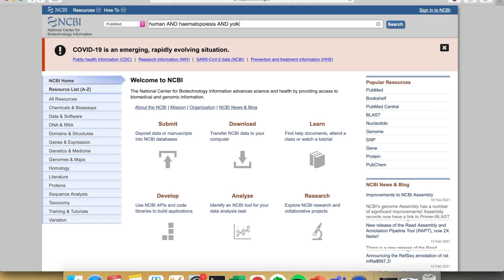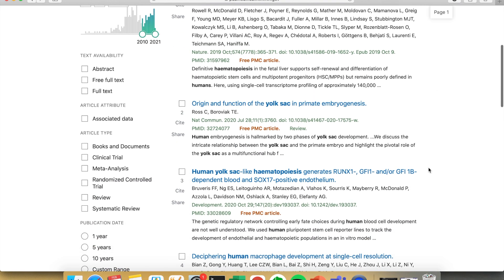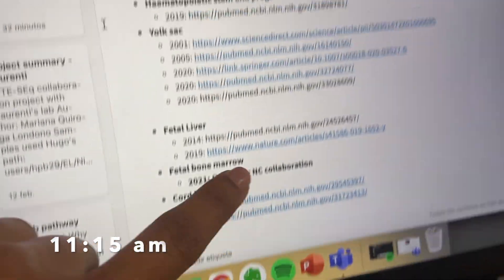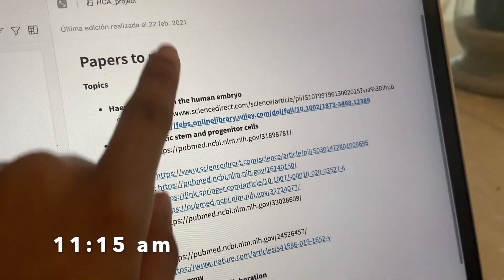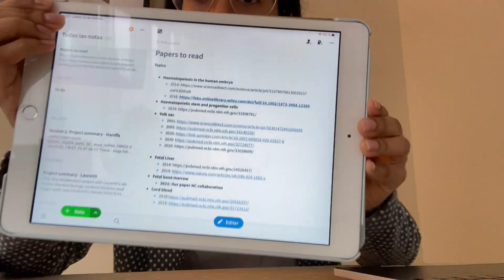My supervisor told me once that I should allocate only three hours per week to do literature research. So I find the papers I want to read and put them in a document in Evernote, which I can then transfer from the laptop to the iPad as if it were an e-book, so I can read them easily.